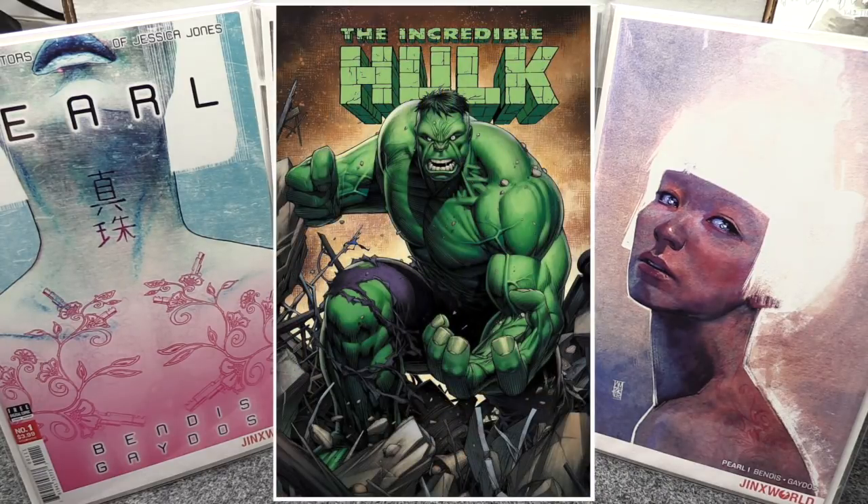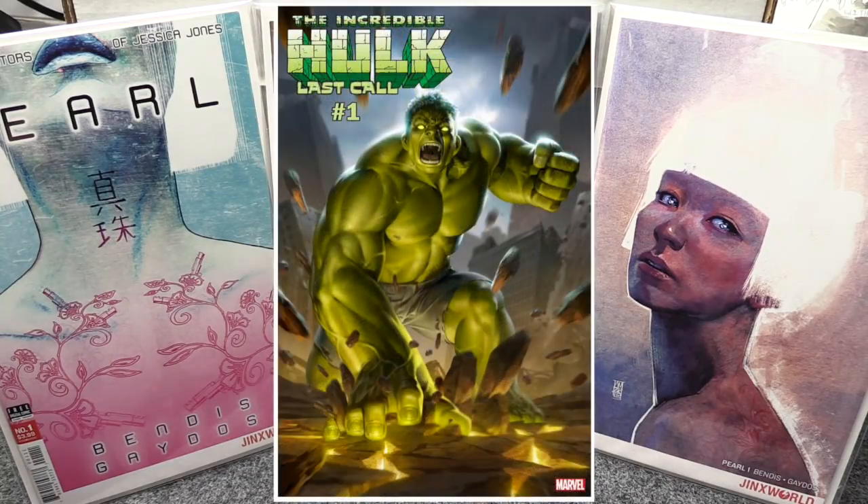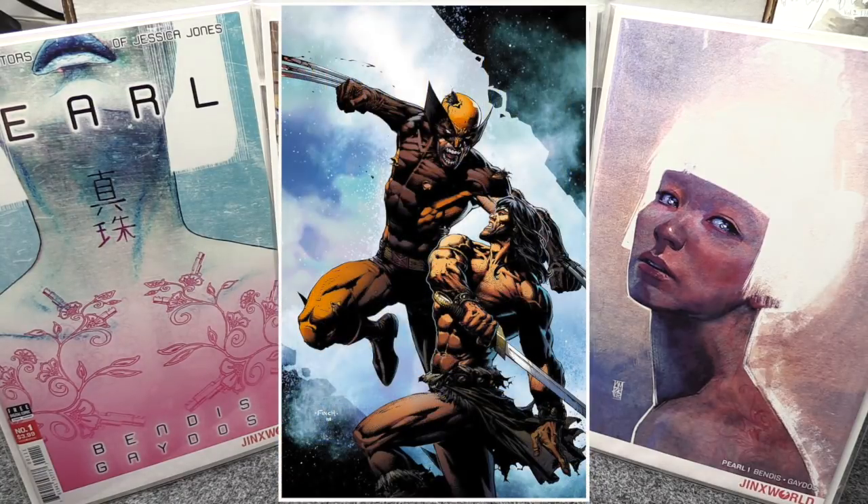Incredible Hulk Last Call is out — three covers for that one. Cover A and B are regular price and Cover C is a limited variant. I'm probably just grabbing one copy of Cover A.